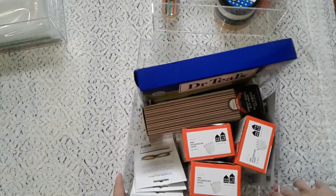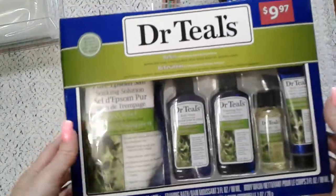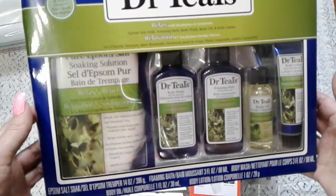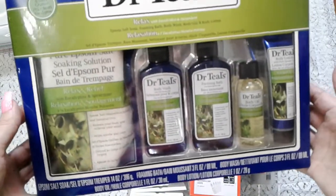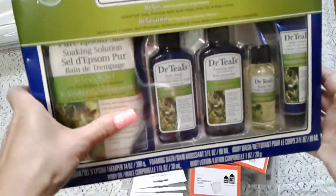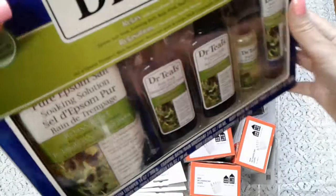Here's another good boxing day buy — 50% off. It has a bathtub body wash, foaming bath, body oil, body lotion, and some kind of salt. I like this kind of stuff to pamper yourself!